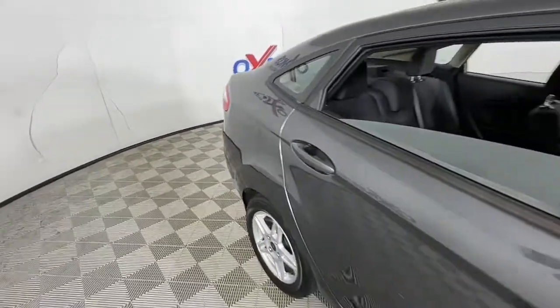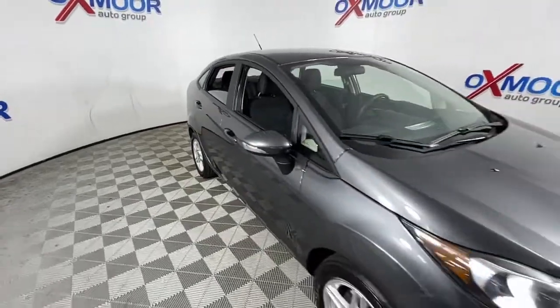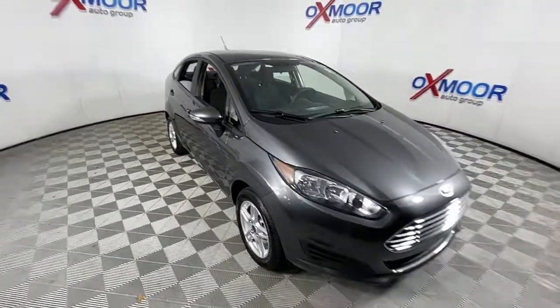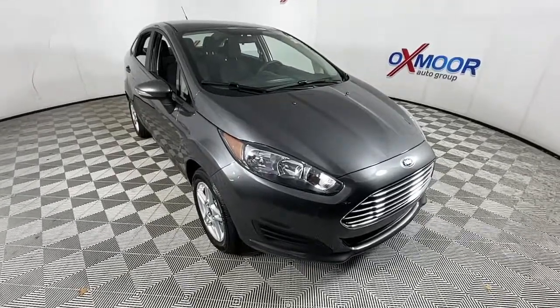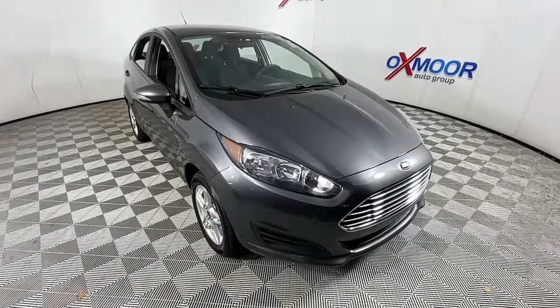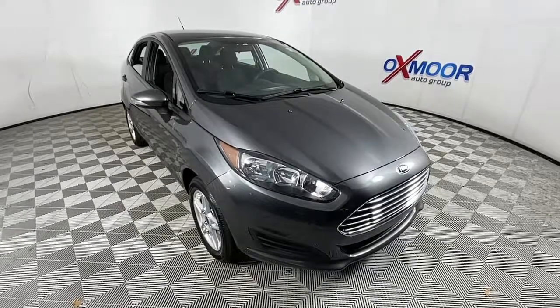Practical meets powerful in this value-minded Fiesta. Treat yourself to a test drive — we'll toss you the keys and provide you with an exceptional customer service experience. Thank you.